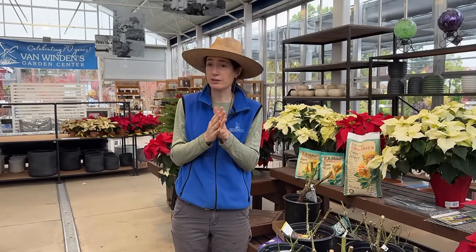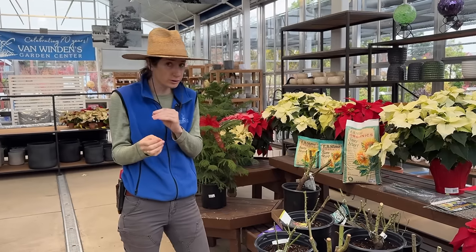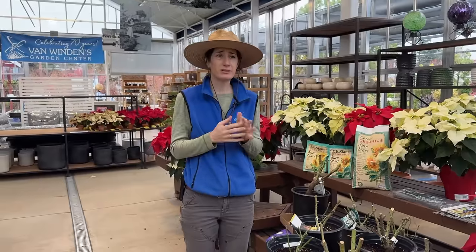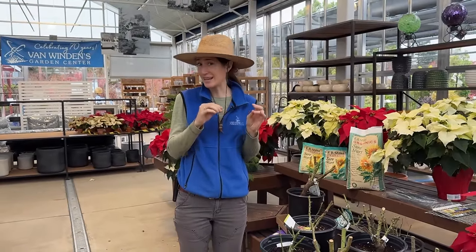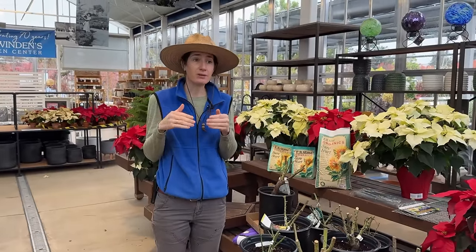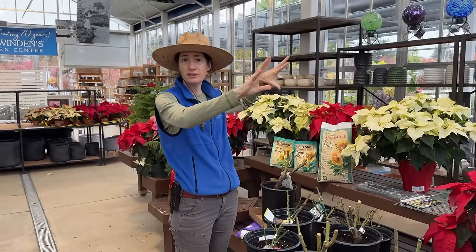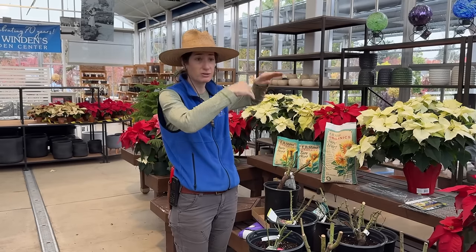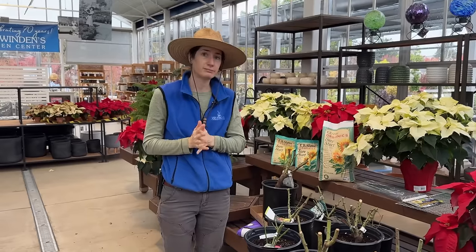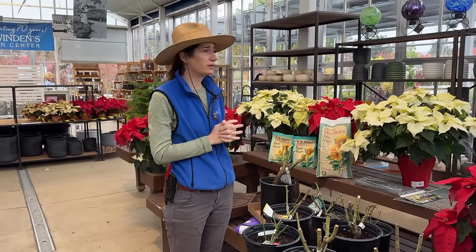Shrub roses are becoming more and more popular. They grow like a big bush, are almost always on their own root, and they're often self-cleaning — meaning they don't have to be deadheaded to create more flowers. If you have a big hillside or somewhere in the distance where you want a lot of color, plant a shrub rose. It will keep pumping out flowers with less maintenance.